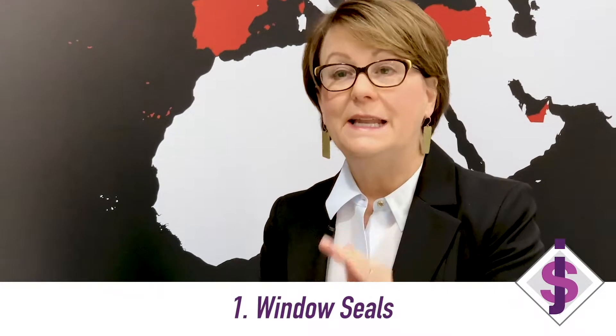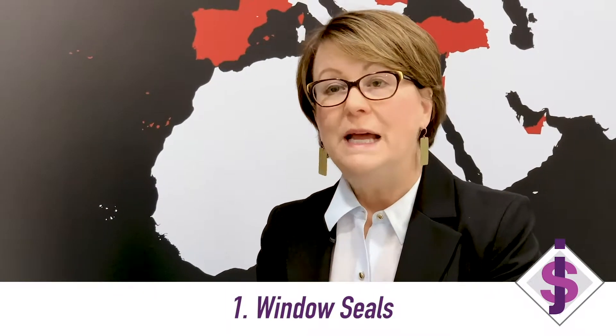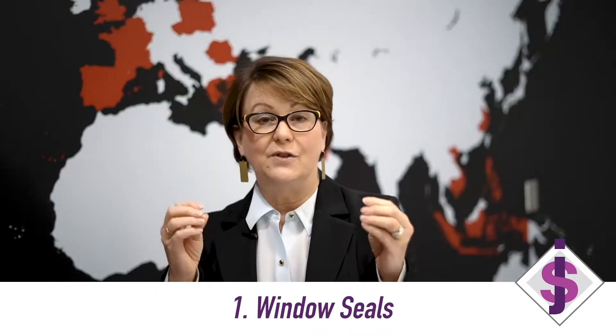One of the things I see again and again, depending on the age of the home, is window seals that have lost their seal, so the windows are foggy. Walk around your home and look for foggy windows. If you haven't washed your windows in a while, perhaps that's what it is — wash them all. If you still have a foggy window, chances are that seal is broken. I have yet to have a home inspection where a buyer did not want a broken seal fixed. Many times you have to replace the entire window. So number one is broken seals in windows.